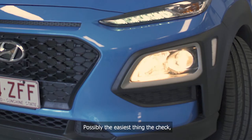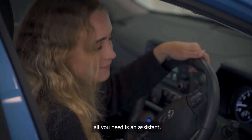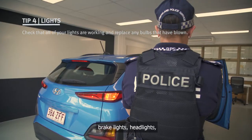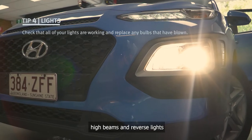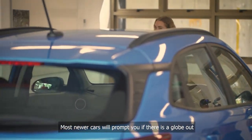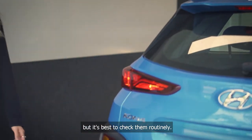Next up are the lights — possibly the easiest thing to check, all you need is an assistant. Turn on the hazard lights, brake lights, headlights, high beams and reverse lights to check they're all working. Most newer cars will prompt you if there is a globe out, but it's best to check them routinely.